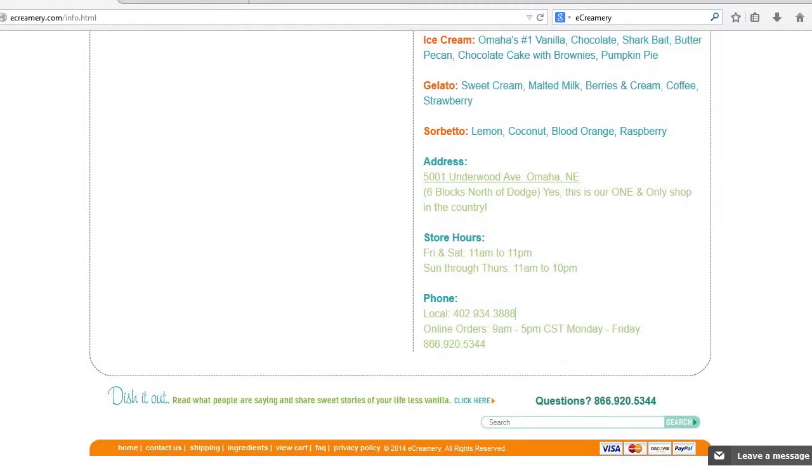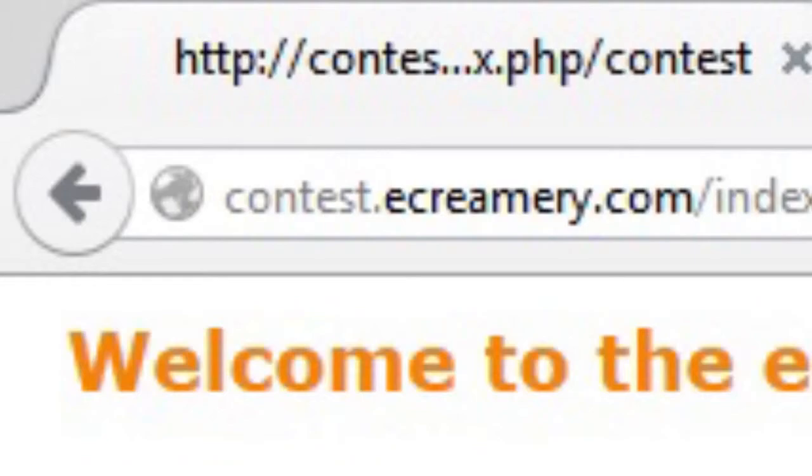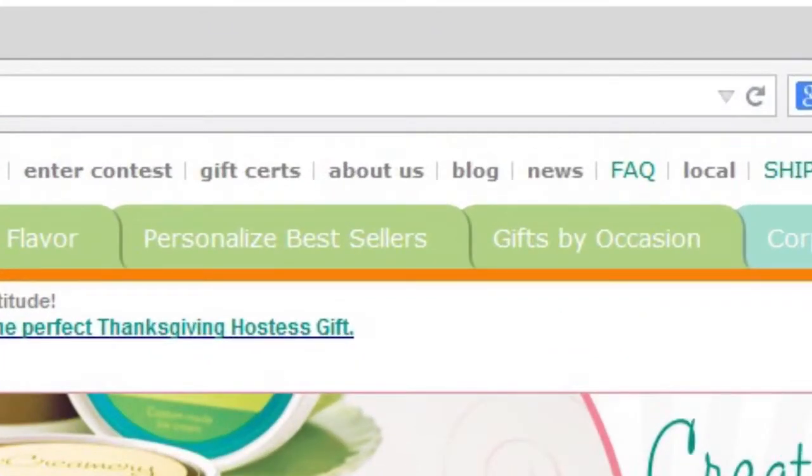Another major issue is the link on navigation to the Enter a Contest page. First of all, this page has a completely white background, which is different than the rest of the site. Also, the navigation bar does not appear on this page at all, so users are forced to use the back button to return to the home page. Typically, having two navigation bars in the same location is not the best format for a site, as it can make things confusing. The topmost navigation bar also has tabs that are different font sizes and colors from the rest of the tabs.